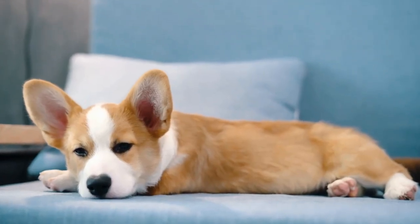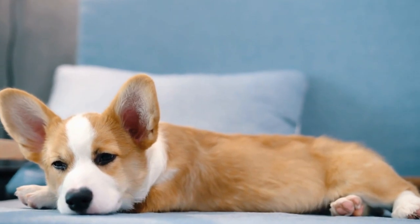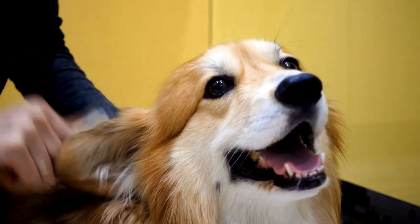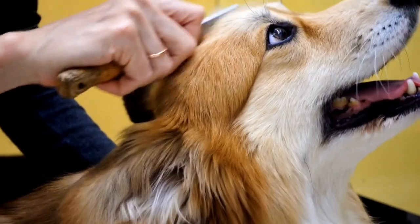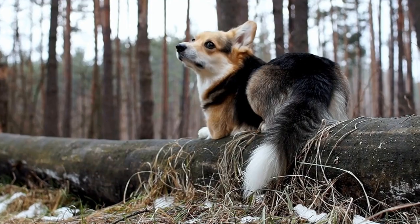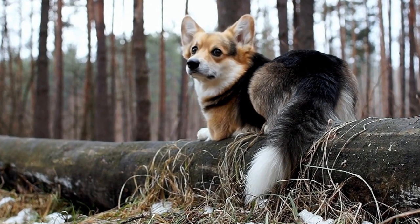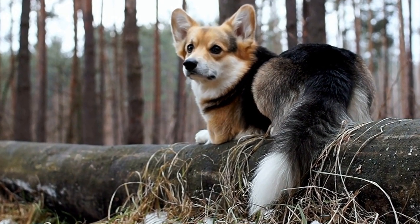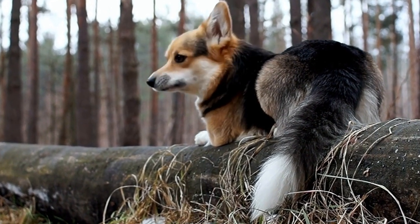In conclusion, introducing a Pembroke Welsh Corgi puppy to a cat requires careful planning and patience. Ensuring a safe and comfortable environment, proper scent introduction, and gradual face-to-face interactions are essential steps in the process. Challenges may arise, but with love, attention, and professional guidance if necessary, a puppy and a cat can develop a positive and rewarding relationship.